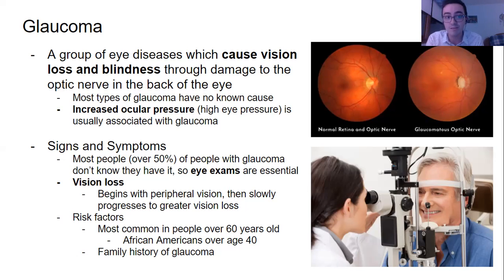High eye pressure might be one of the causes; however, most types of glaucoma actually have no known cause — they are what's known as idiopathic. Idiopathic diseases have no known cause; they just kind of happen for a reason we don't quite understand. Most glaucoma unfortunately is idiopathic, and over 50% of people with glaucoma don't know they have it, which is why eye exams are essential.